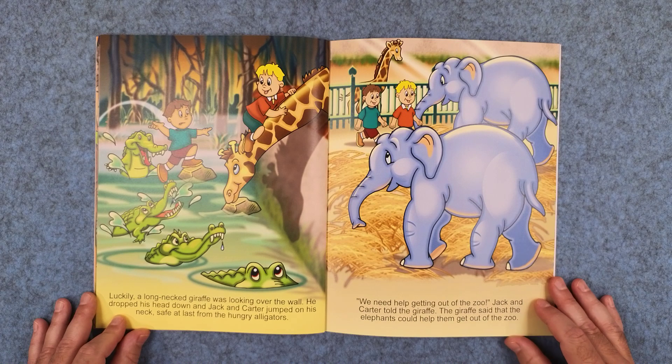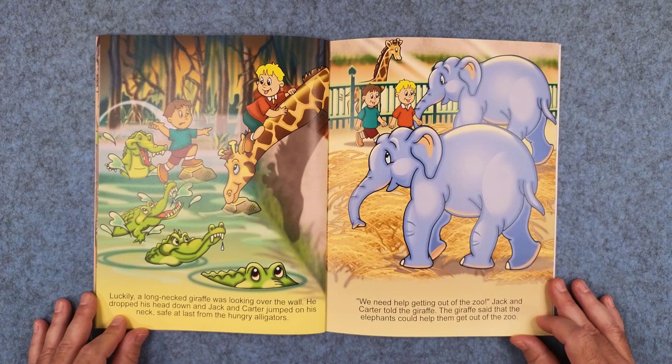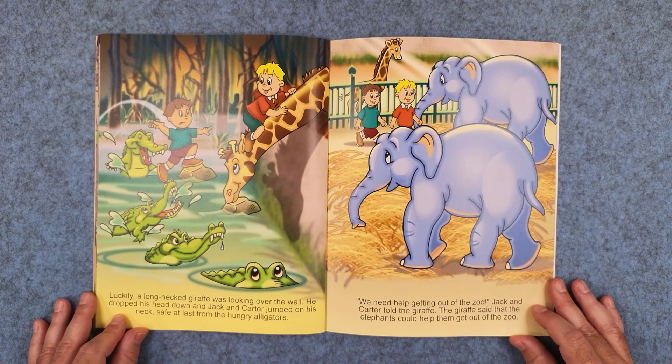Luckily, a long-necked giraffe was looking over the wall. He dropped his head down and Jack and Carter jumped on his neck, safe at last from the hungry alligators. We need help getting out of the zoo, Jack and Carter told the giraffe. The giraffe said that the elephants could help them get out of the zoo.